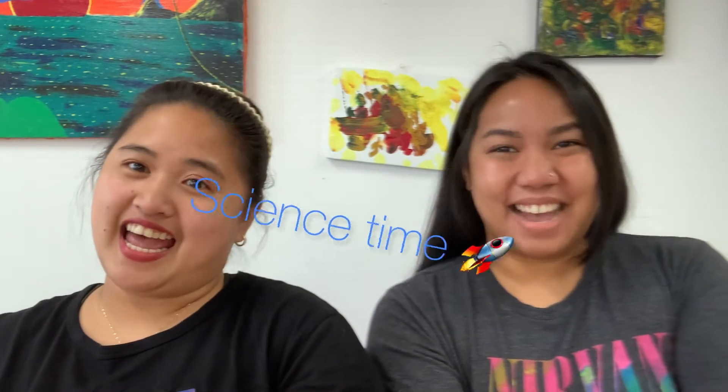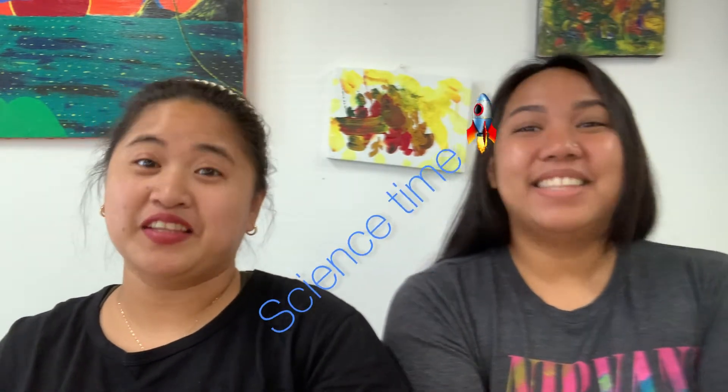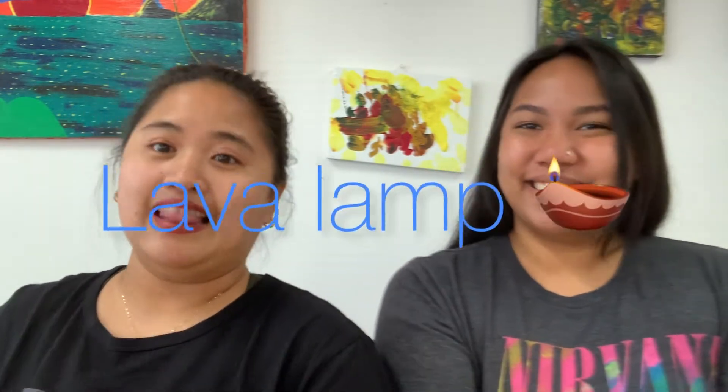Hi guys! I'm Princess together with Jessica and welcome to your Science Time! Today's experiment would be a lab-a-lab!